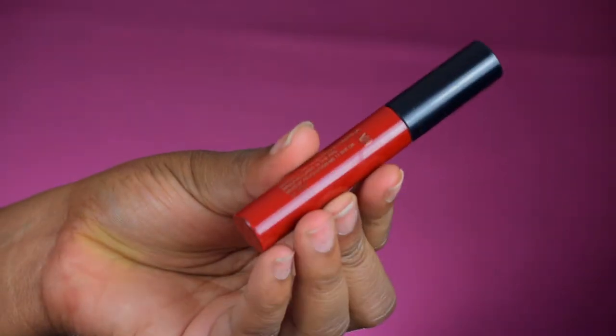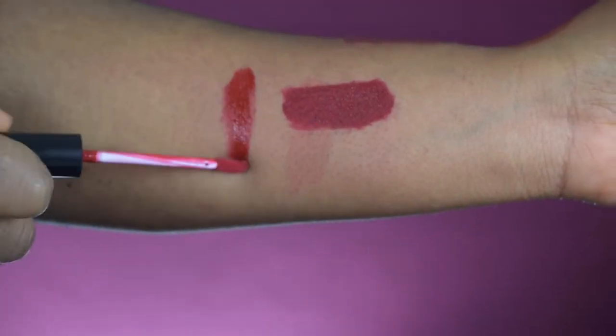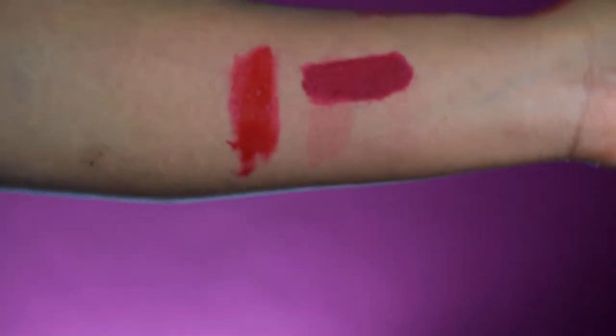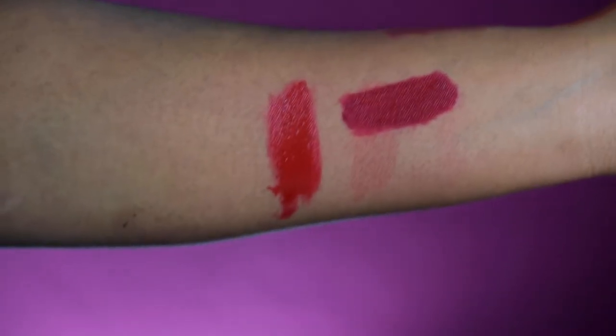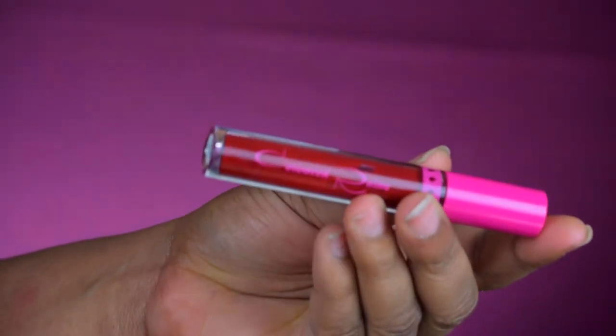Coming to an affordable brand now — this is from Makeup Revolution. I don't wear this often, I've worn it maybe just once. It's a really glossy lipstick, not matte at all — hyper shiny, very glossy and darker in color.